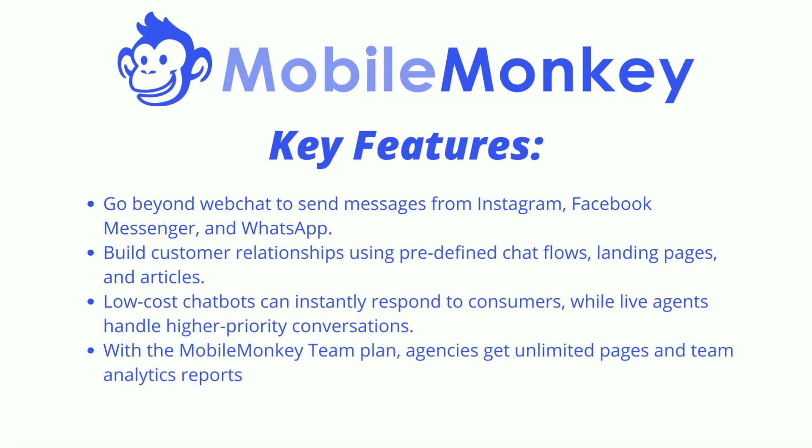Key Features: Go beyond web chat to send messages from Instagram, Facebook Messenger, and WhatsApp. Build customer relationships using pre-defined chat flows, landing pages, and articles. Low-cost chatbots can instantly respond to consumers, while live agents handle higher-priority conversations.